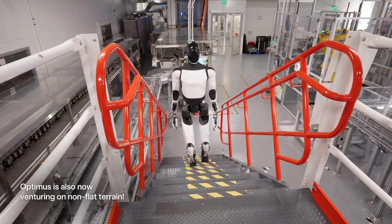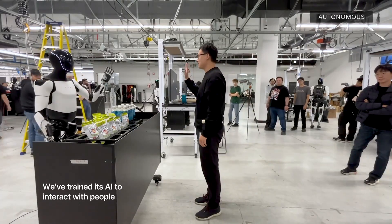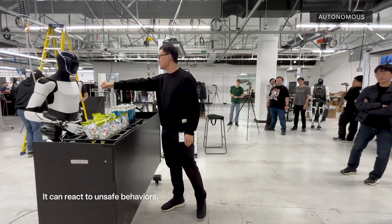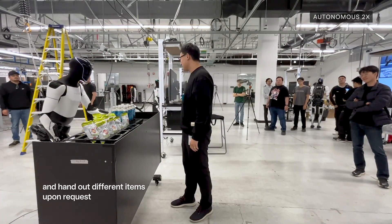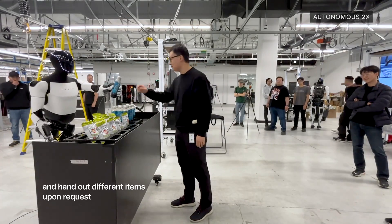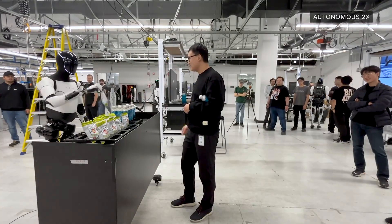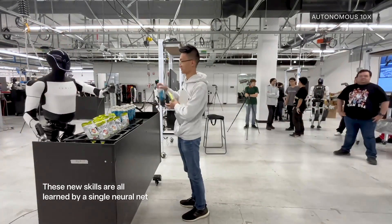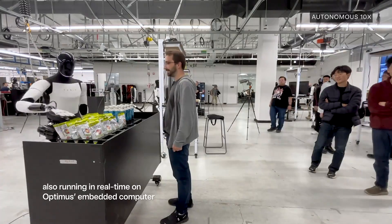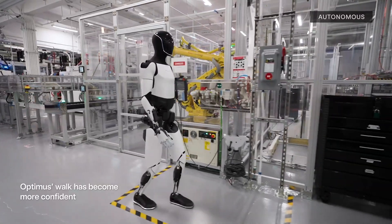It's not just rolling around on a flat surface either — they've got Optimus tackling stairs and uneven terrain. Stairs might seem simple to us, but for a robot it's a highly complex task requiring precise balance, real-time adjustments based on the environment, and the coordination of all its moving parts. The fact that Optimus is already learning to handle this is a huge indicator of how quickly this technology is advancing.